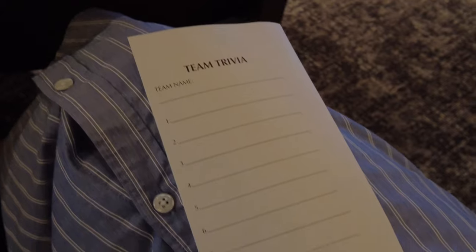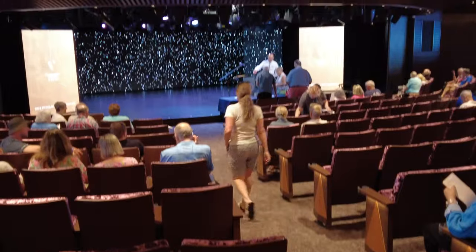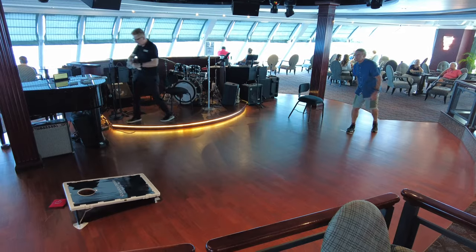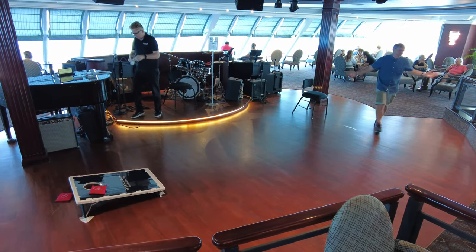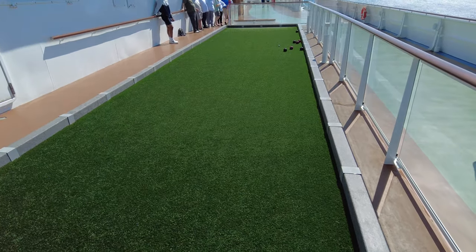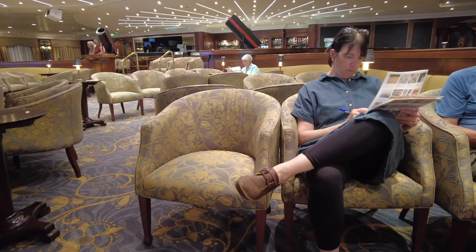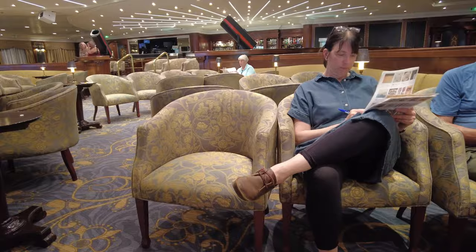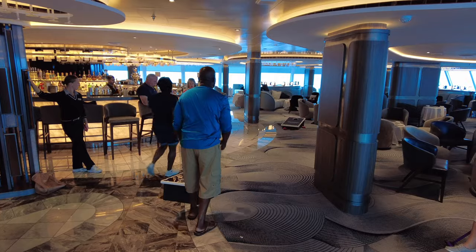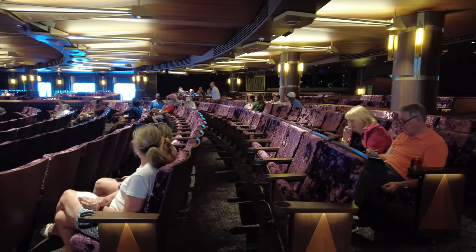We really enjoy doing these on Oceania for a couple of reasons. First, trivia and the hosted games get a pretty decent turnout on Oceania — better than what we've seen on some other lines — so they're lively and decently competitive, which makes the games more fun, even though it's ultimately a friendly, collegial atmosphere. It also tends to be the same subset of passengers who participate in these activities regularly, so after a couple of days you start to see familiar faces, and it's a great way to make some new friendships on board.